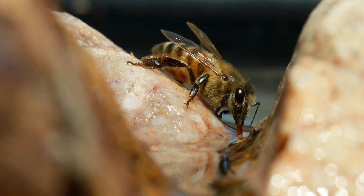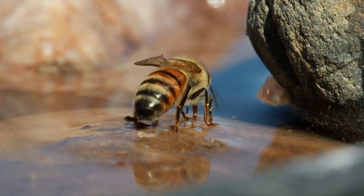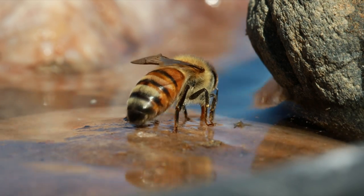Bees also use their proboscis to suck up small droplets of water, storing the collected water in a different part of their digestive system. They can carry this water back to the hive for various purposes, including cooling the hive and diluting honey if needed.